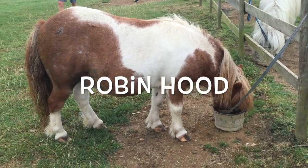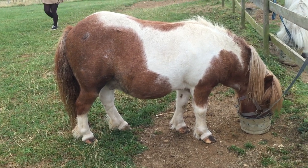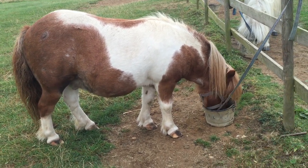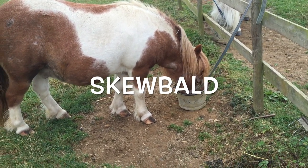Robin Hood and Dinky are different from Batman because they're brown and white, and this has a special name as well. It's called Skewbald.